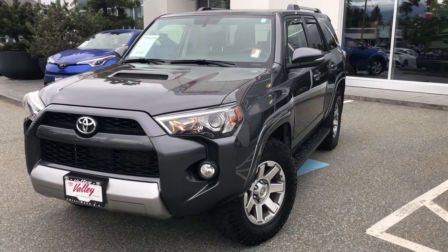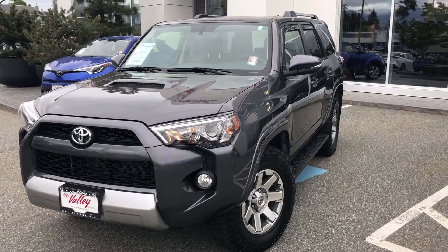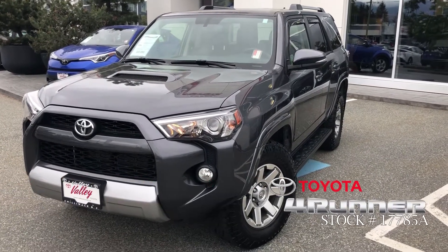Hello and welcome to ValleyToyota.ca. You're viewing a 2016 Toyota 4Runner Trail Edition, stock number 17785A.